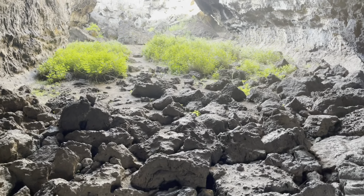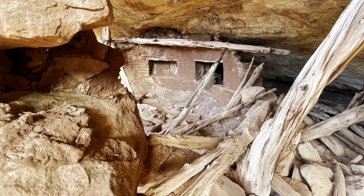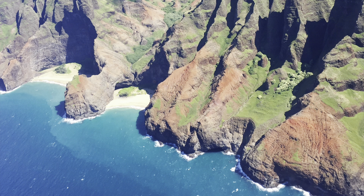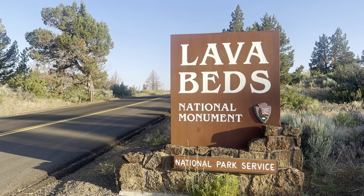That is gorgeous, wow! Hey guys, this is John from Over the Hill Hiker. Welcome to my Hopkins Chocolate Cave and Garden Bridge hike video. This is in Lava Beds National Monument — hope you enjoy.